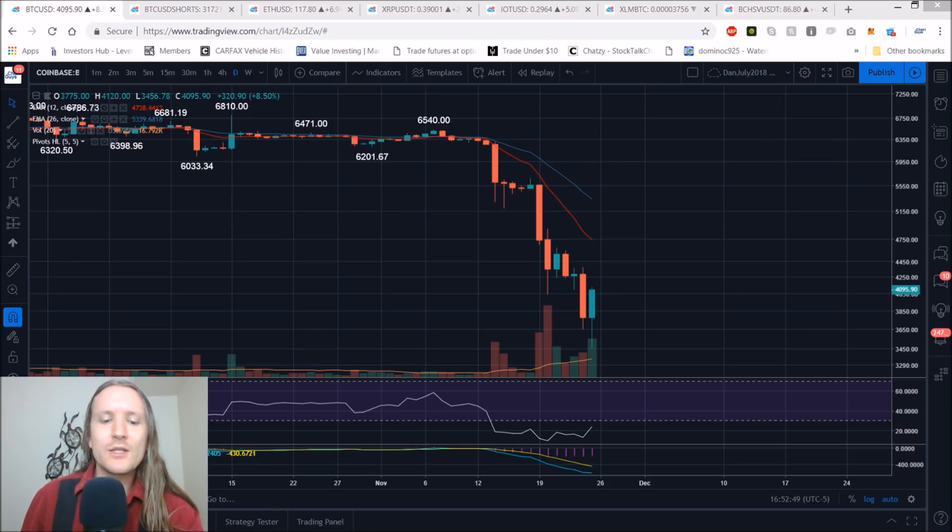The bulls are finally showing up. Our temporary bottom is in as far as I'm concerned, and I'm saying that because we have solid volume, bullish reversal daily candlesticks, and finally seeing some bull momentum, which we have not seen in quite some time.